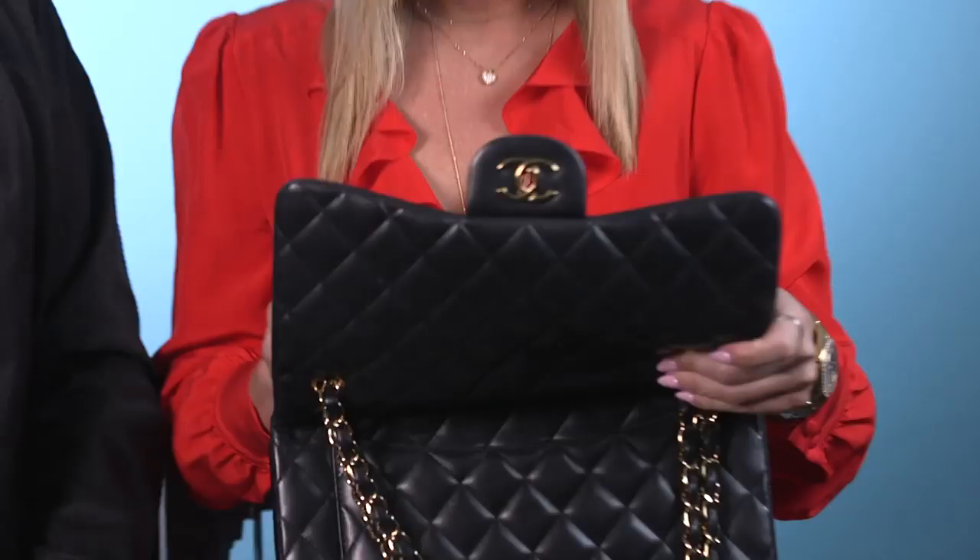Hi, I'm Tinsley Mortimer from The Real Housewives of New York City, and I'm going to show you what's in my beauty bag. And I'm Jason Kaplan. I'm a celebrity makeup artist and makeup artist for Tinsley. And this is what we use on her pretty much every day — all the time.